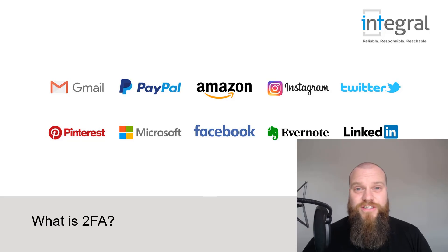Two-factor authentication can be used on so many online applications today. There are a few listed on the screen here — you probably use some or maybe all of these. You can enable two-factor authentication on all these applications and improve your computer security.